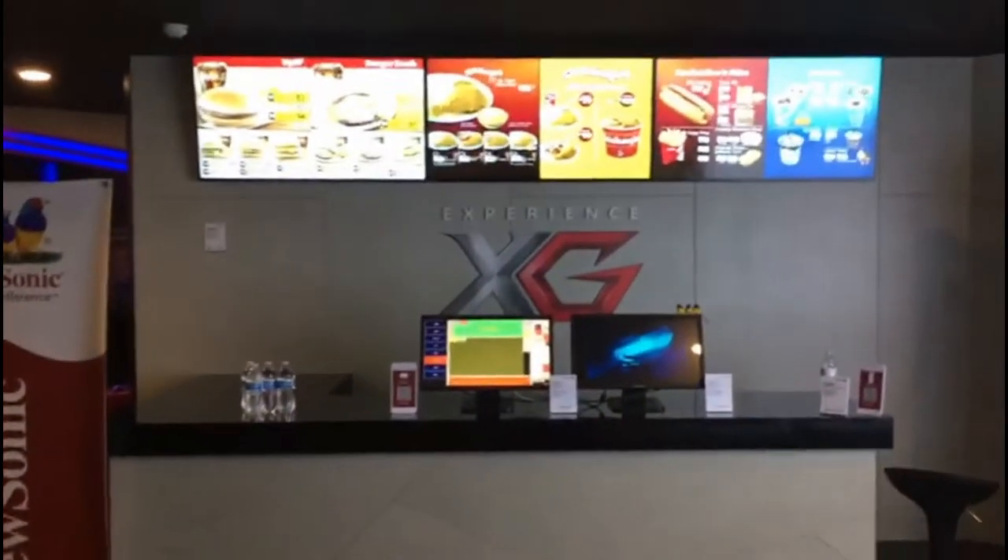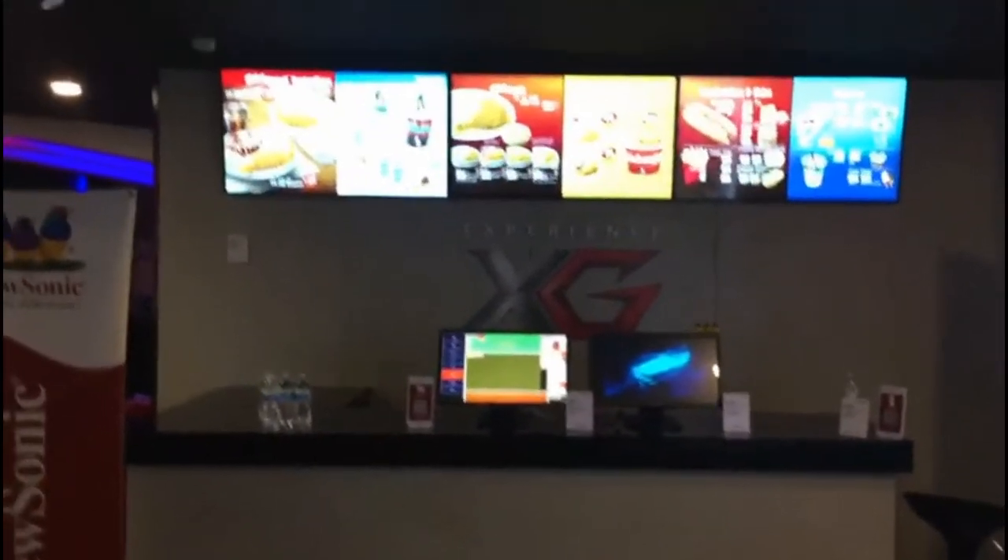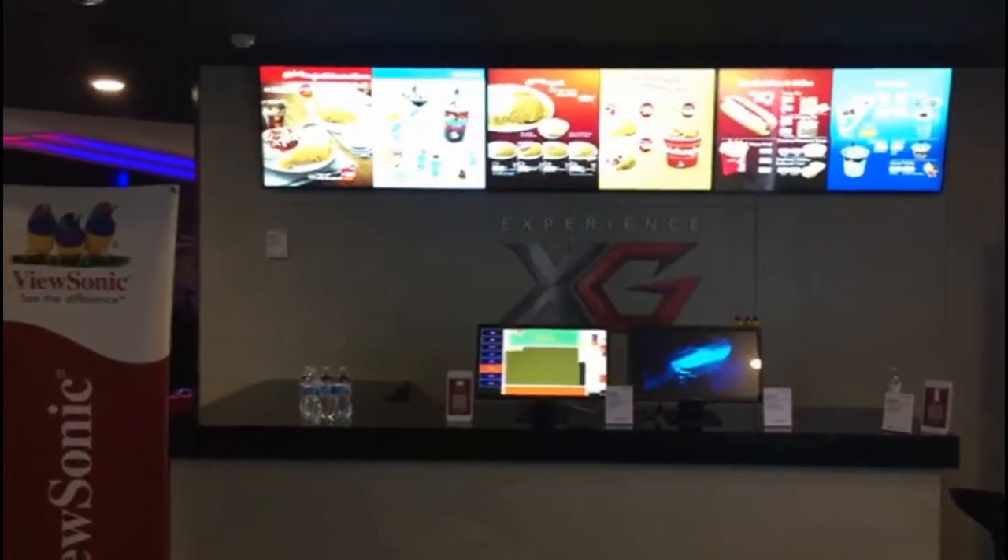Hi, we are at the ViewSonic demo center, so we can see what are the latest products ViewSonic has on display during the show.